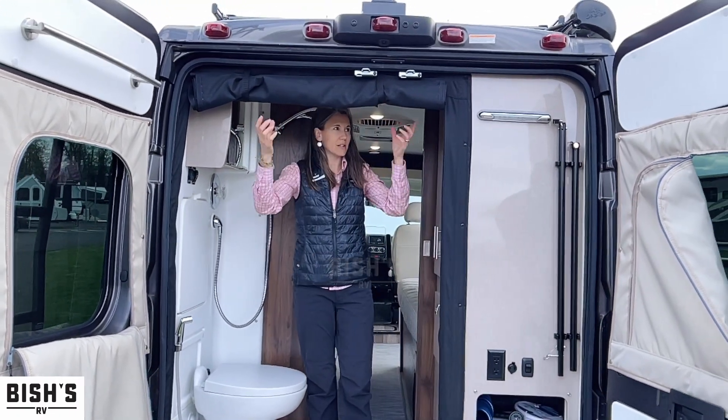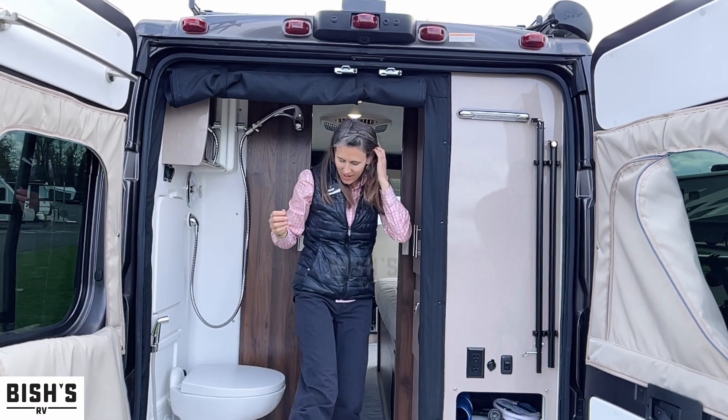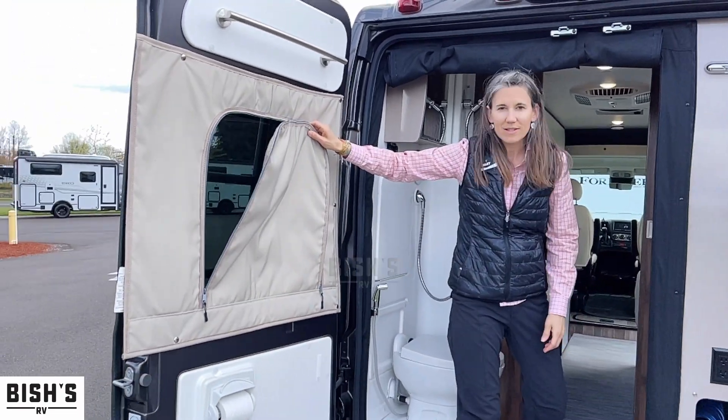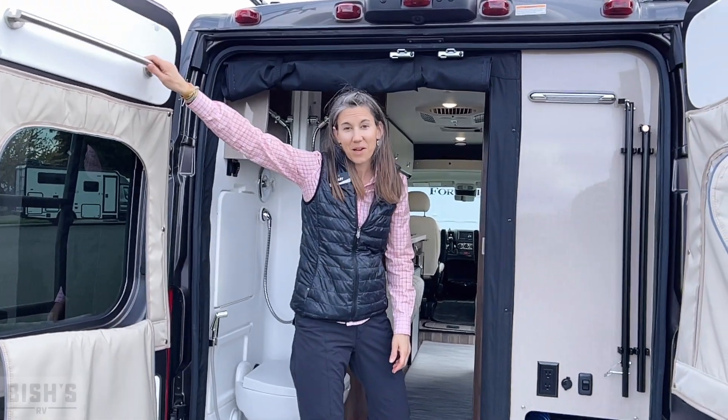You've got a door and a shower curtain, plus you've got a bug screen here too. I like how Winnebago does little extras — they give you this zipping privacy screen right here. And you have a towel rack.